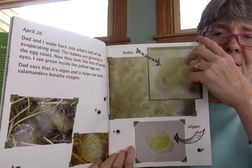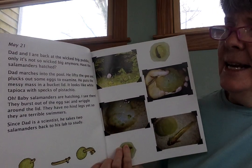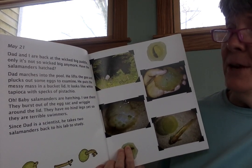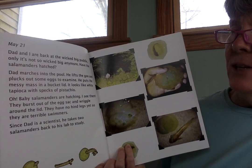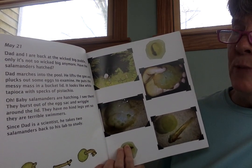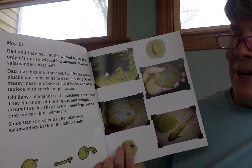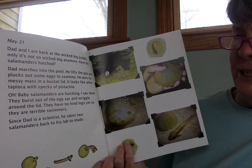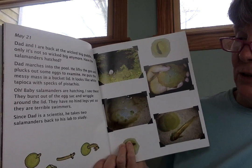Labels for the diagrams are in the photographs. A month later now — May 26th. Dad and I are back at the wicked big puddle, only it's not so wicked big anymore. Have the salamanders hatched? Dad marches into the pool. He lifts the goo and plucks out some eggs to examine. He puts the messy mass in a bucket lid. It looks like white tapioca pudding with specks of pistachio. Baby salamanders are hatching — I see them. They burst out of the egg sack and wriggle around the lid. They have no hind legs yet, so they are terrible swimmers. Since Dad is a scientist, he takes two salamanders back to his lab to study.